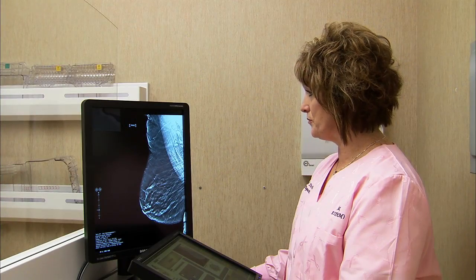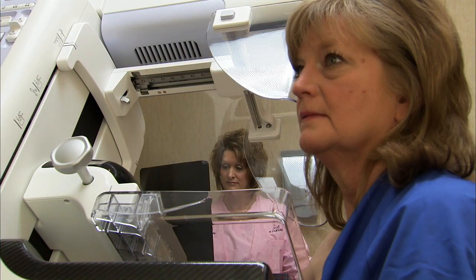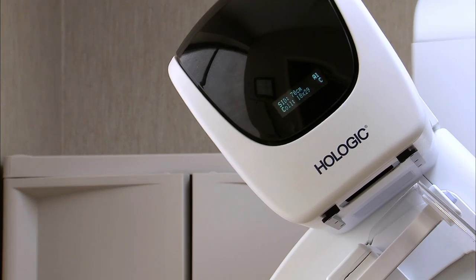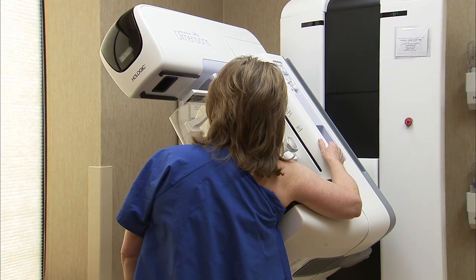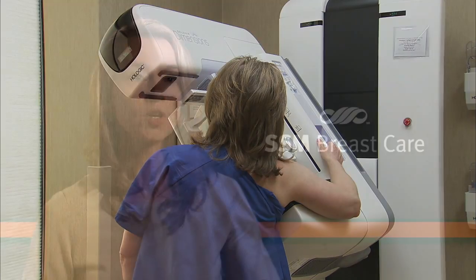When doing a 3D mammogram, patients will probably not even notice the difference. The machine does all the work. The patient just has to stand in compression and typically breath hold for a few seconds. Tomosynthesis only adds a few extra seconds to the standard mammogram images.